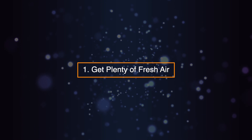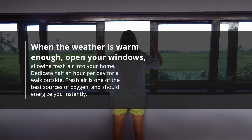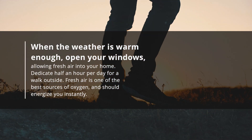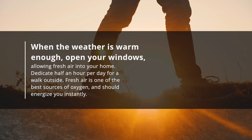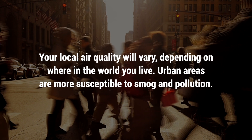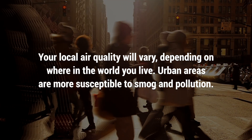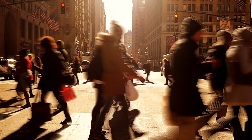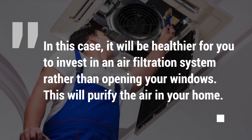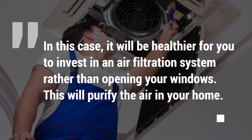One: get plenty of fresh air. When the weather is warm enough, open your windows, allowing fresh air into your home. Dedicate half an hour per day for a walk outside. Fresh air is one of the best sources of oxygen and should energize you instantly. Your local air quality will vary depending on where in the world you live. Urban areas are more susceptible to smog and pollution. In this case, it'll be healthier for you to invest in an air filtration system rather than opening your windows, which will purify the air in your home.